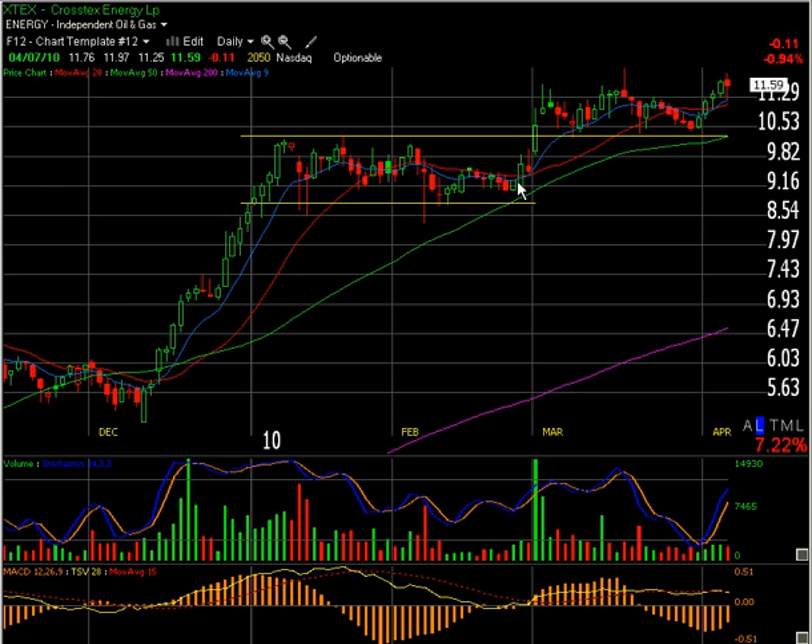I actually took a position here initially and closed it out just a few days later after it was getting into more of a parabolic move — it had given a really good reward in just a few days' time, so I felt comfortable taking that profit. I left it on my watch list because the price action looked very constructive over the longer term.